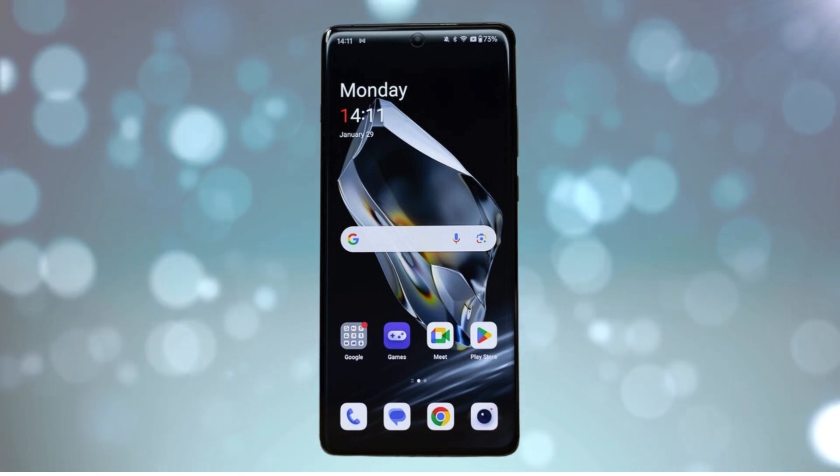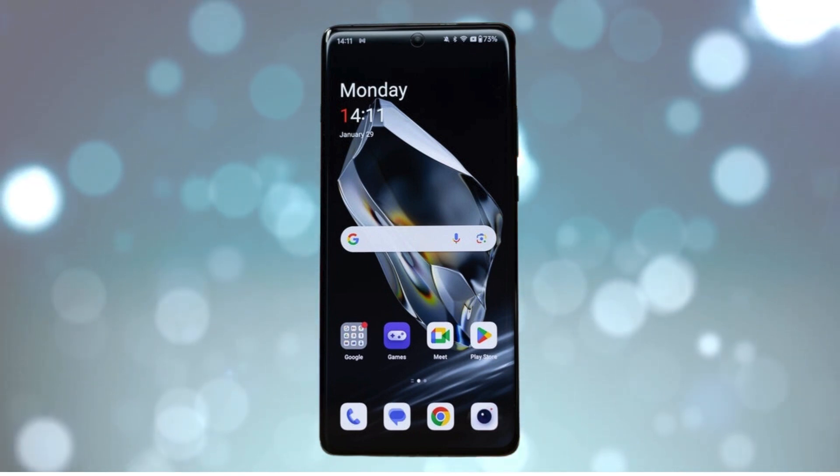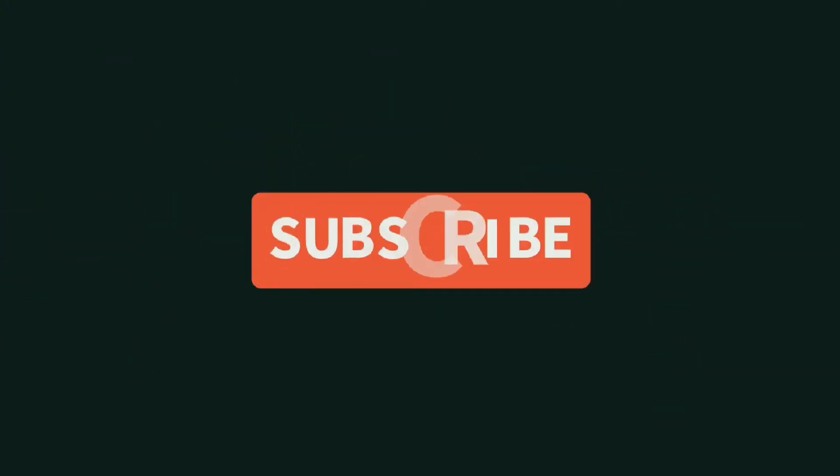With the official launch still a few months away, we'll be keeping an eye out for more details about the OnePlus 13. Make sure to stay tuned for updates, and let me know in the comments what you think about the new upgrades on the OnePlus 13.